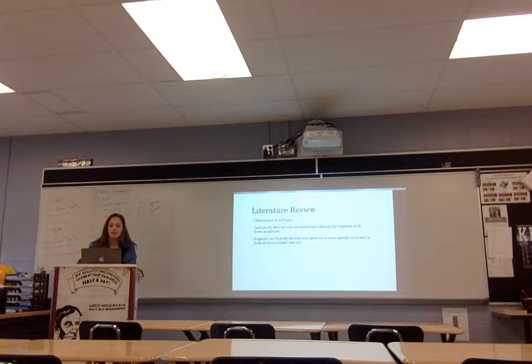Another study I looked at — and this is the one I'll be showing the chart from — is by Champagne and Judas. It's a case study that focuses specifically on equestrian therapy, meaning therapy with horses, for children with Down syndrome. It looked at motor skills — both fine and gross motor skills — and you can see benefits in both from equestrian therapy. That supports my hypothesis and gives a more specific look, focusing on students with Down syndrome and equestrian therapy as a form of occupational therapy.